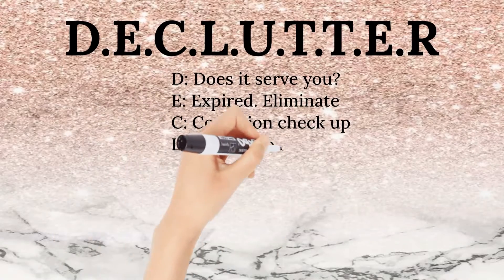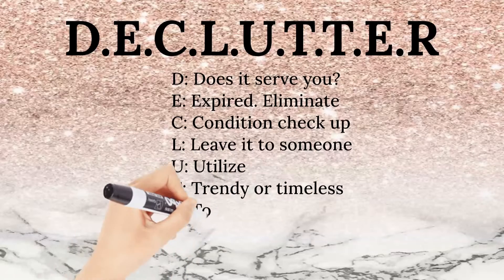Does it serve you? Do you actually need it? Is it expired? If so, it has to go.